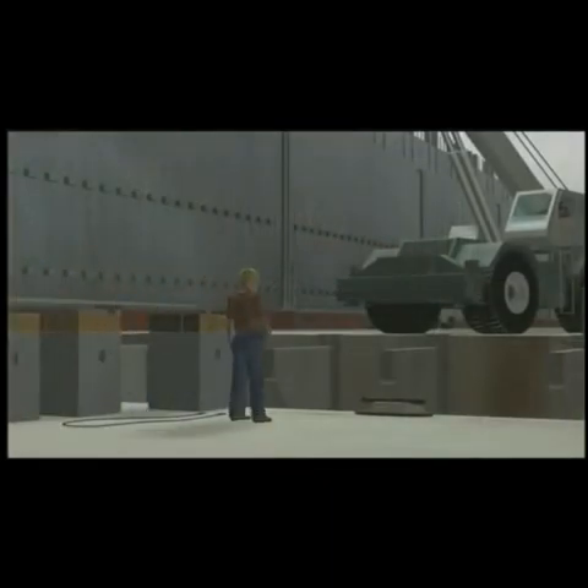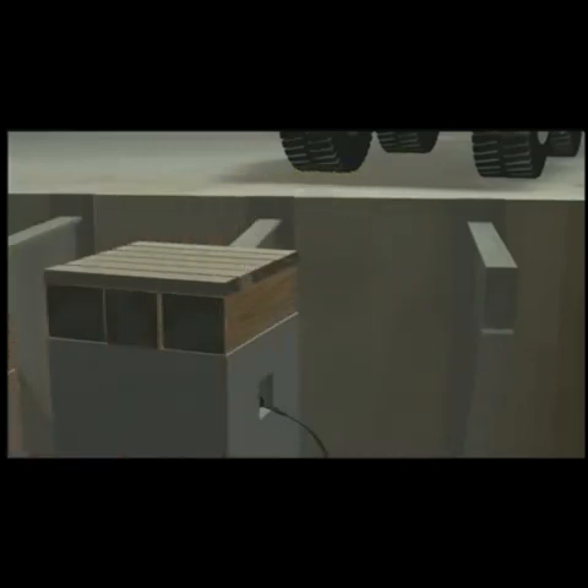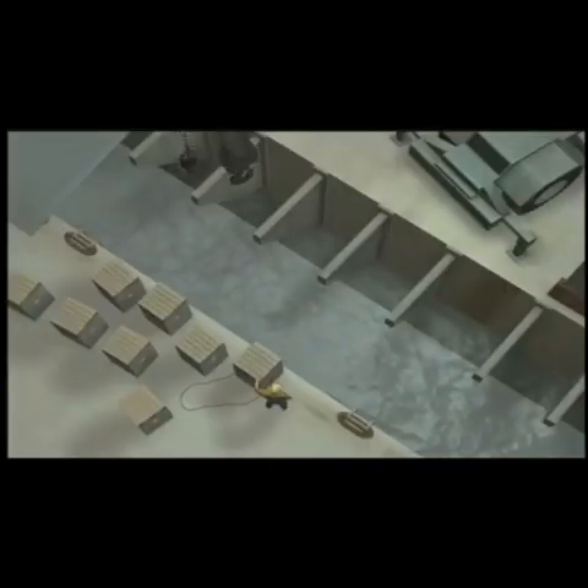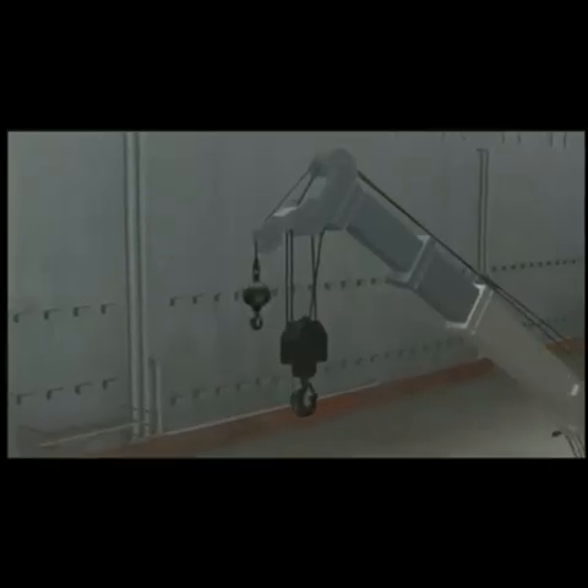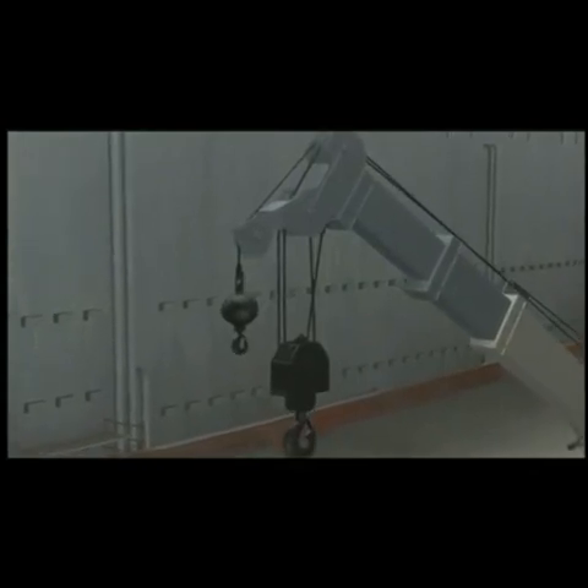A rigger was positioned near the first load to connect the crane's hook. He was inexperienced and undergoing his second day of training. The crane operator extended the boom to put the hook over the load, and the lengthened boom put the auxiliary hook and line in a two-blocked condition.